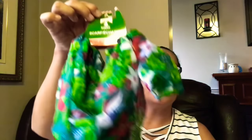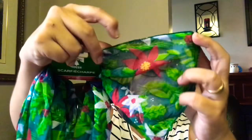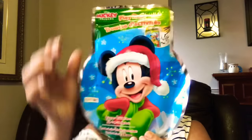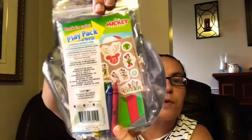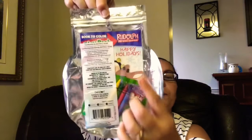I came across this Christmas House scarf — it's green with poinsettias in white and red all around, super cute for Christmas time. Then I found Disney Mickey play packs — you get four crayons, one sticker sheet, and a 24-page coloring book. I also got the Rudolph the Red-Nosed Reindeer play pack with four crayons, one sticker sheet, and a 24-page coloring book featuring Santa with Rudolph. These are perfect stocking stuffers too.